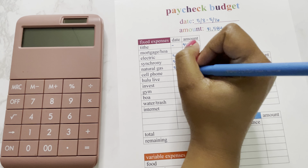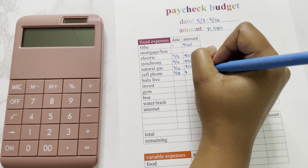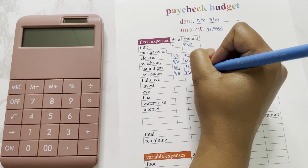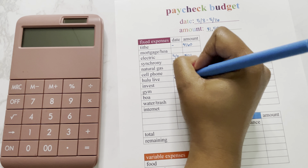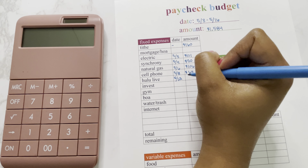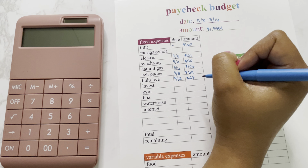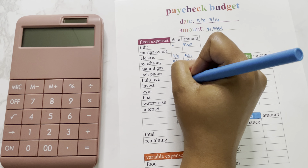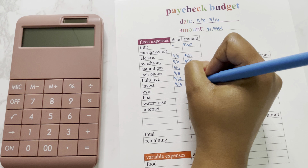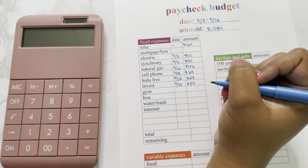Then we have my cell phone bill due on the 8th — that is going to be $64. Then we have my part of the Hulu Live, which is due on the 12th, and that is going to be $27. My investment dollar-a-day challenge is going to be drafted on the 15th and it's going to be $30. Then we'll get paid again on the 17th. So those are all the bills we have due for this check, so we'll go ahead and add these up.